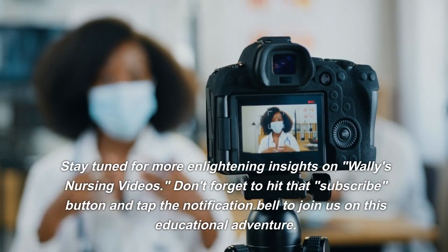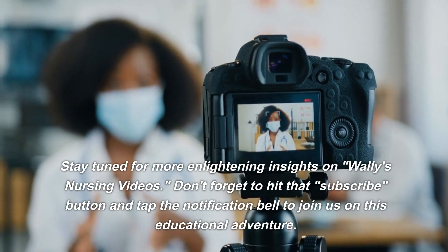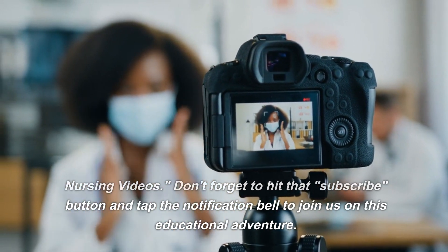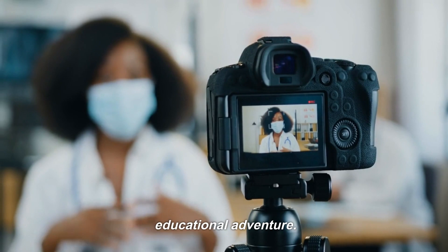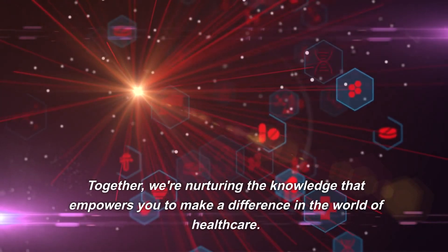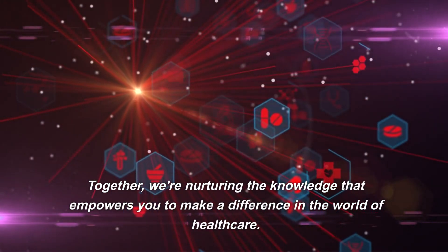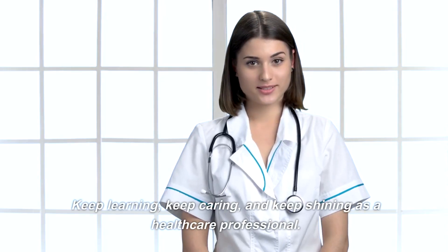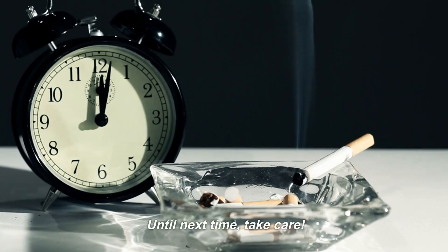Stay tuned for more enlightening insights on Wally's Nursing Videos. Don't forget to hit that subscribe button and tap the notification bell to join us on this educational adventure. Together, we're nurturing the knowledge that empowers you to make a difference in the world of healthcare. Keep learning, keep caring, and keep shining as a healthcare professional. Until next time, take care.